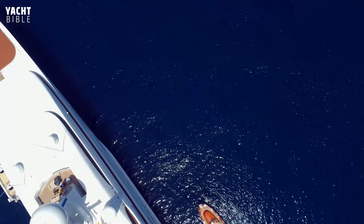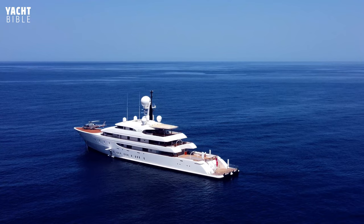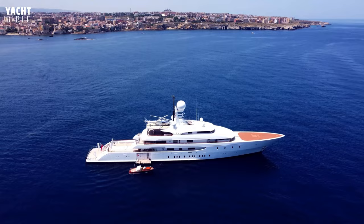Currently sailing under the Cayman Islands flag, Ilona Yacht has recently been spotted around Italy and the Mediterranean. The Ilona Yacht was built for and currently owned by renowned yachtsman and Australian businessman Frank Lowy. The yacht was named after his mother, Ilona.